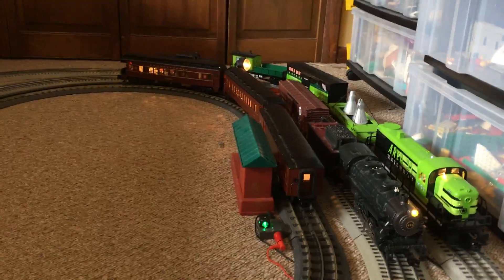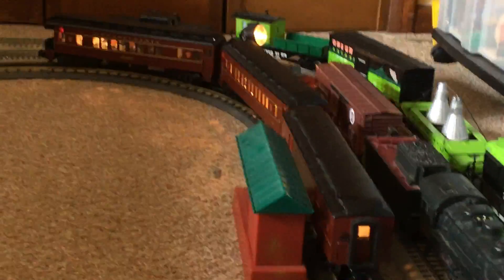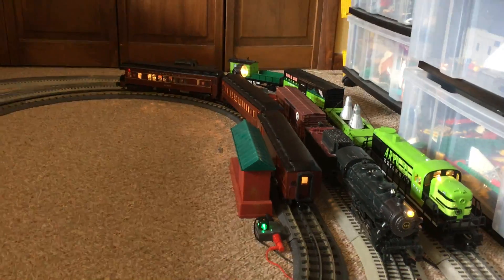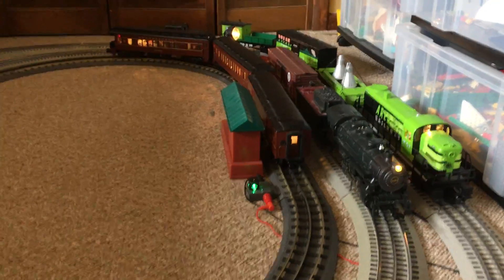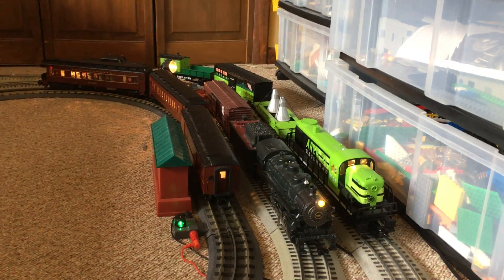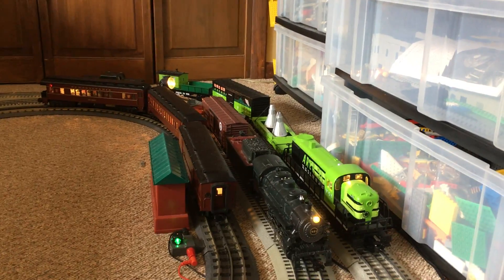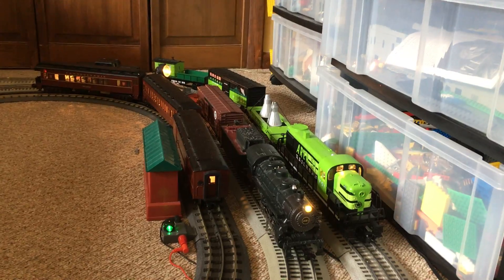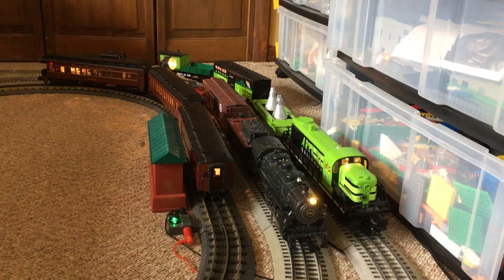But you might notice the lighted Pennsylvania Limited is sitting all alone by itself, no engine. And you might have been wondering, since it wasn't in my last couple O-Gauge videos, where is Pennsylvania Railroad 9943, the 280 that powers this train?